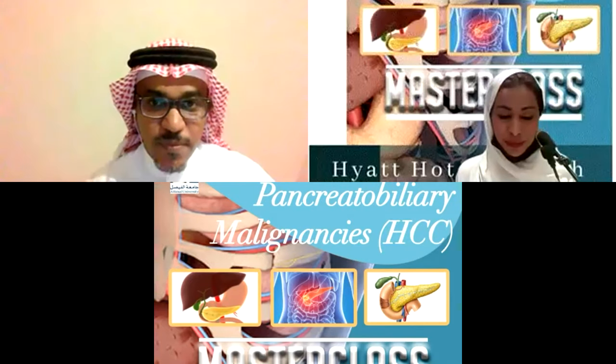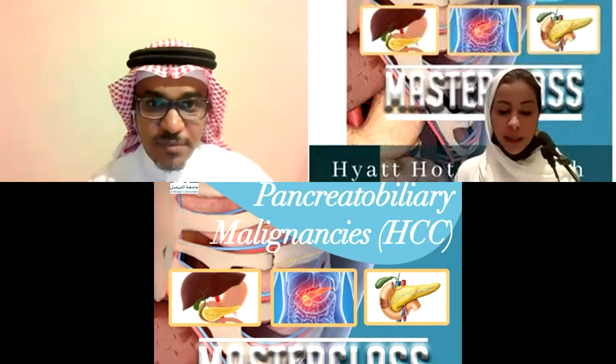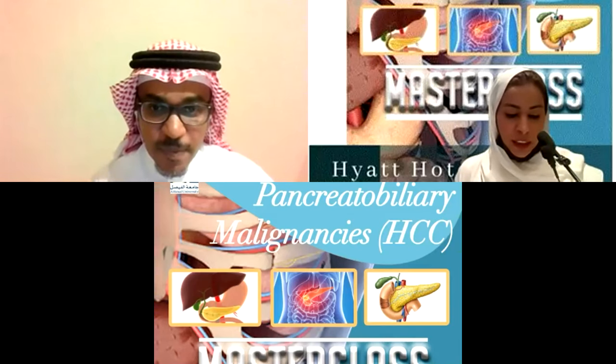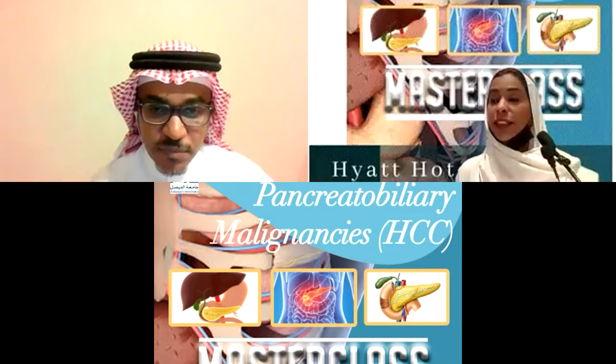I'll start with the first one. My co-director Dr. Kanan Shammari, consultant medical oncologist at National Guard, who is also interested in phase one clinical trials. He will present a difficult case about hepatocellular carcinoma.